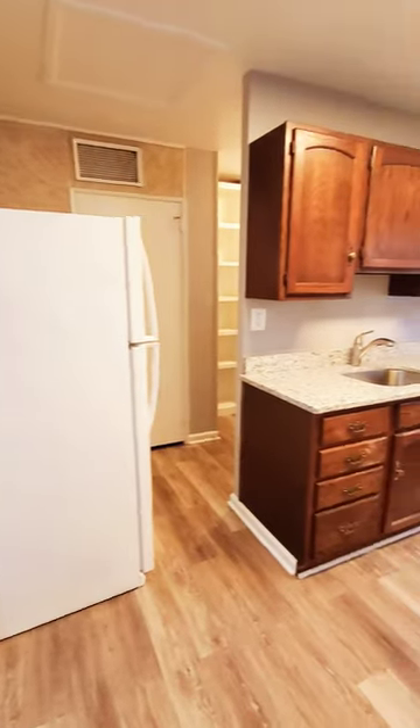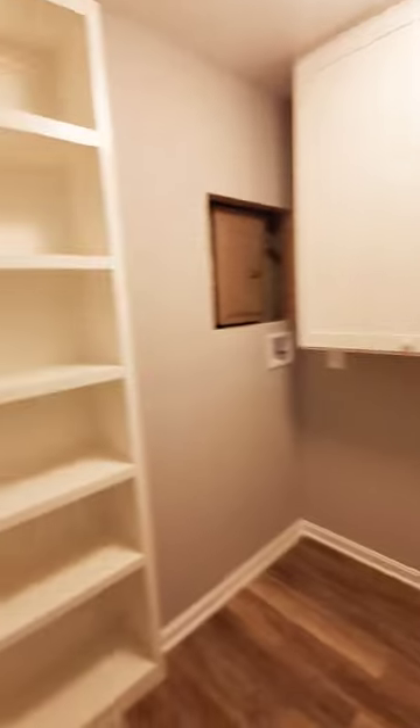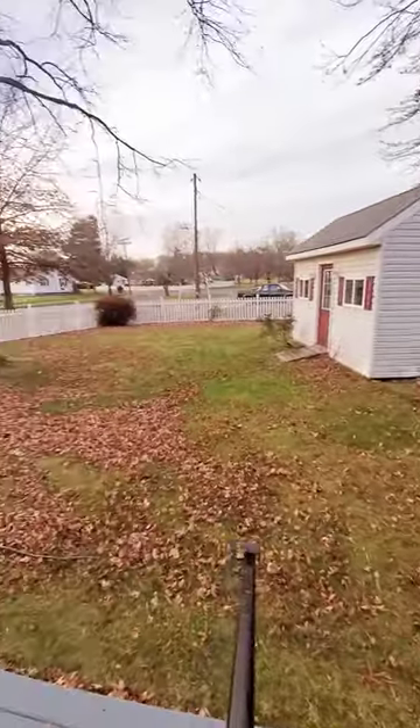This will be your kitchen. You have a laundry area with washer and dryer hookup, built-in shelving, and cabinet space. You also have a nice fenced rear yard that's huge.